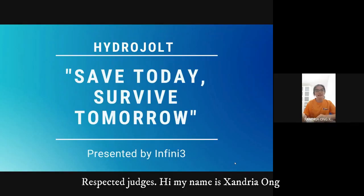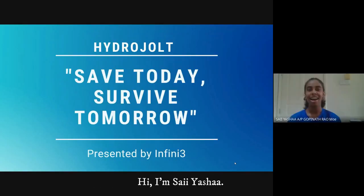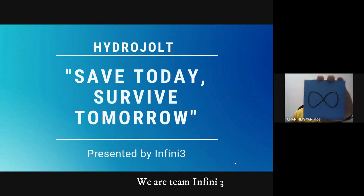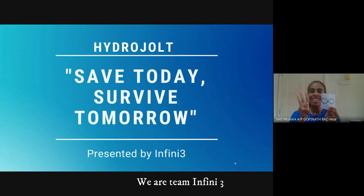Hi, my name is Anjao. Hi, I'm Sayasha. I'm Chan, and we are from SMK Erin Bucky and we are Team Infinity-Chee.